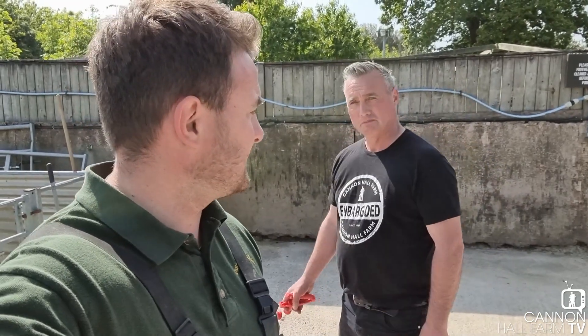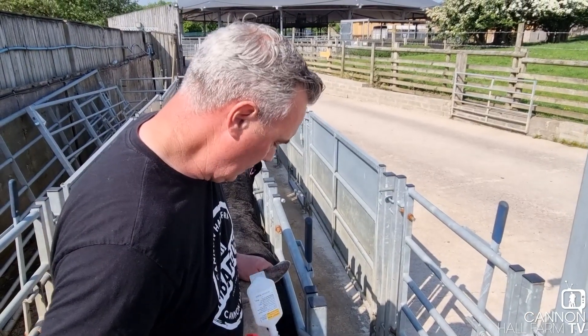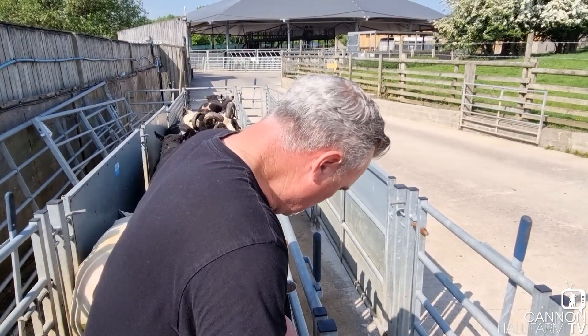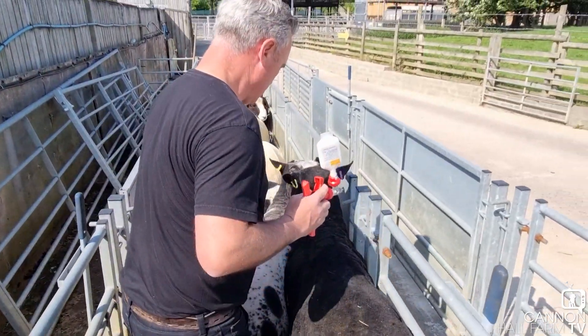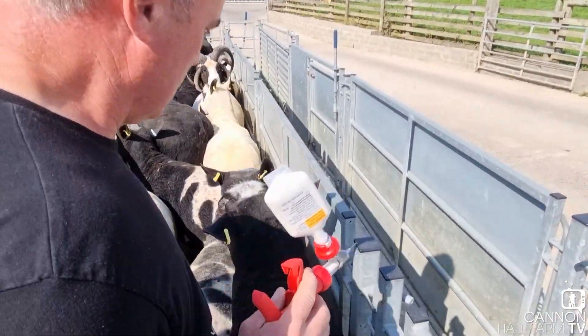We've got eleven tups to do. So what we're doing - I'm going to inject it just below the ear. That's it, there you go - so that one's done. It's a fairly simple procedure.